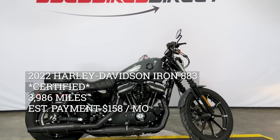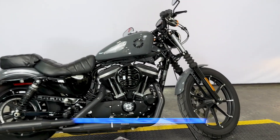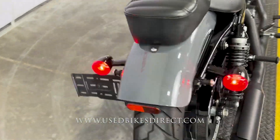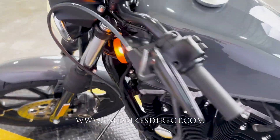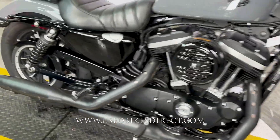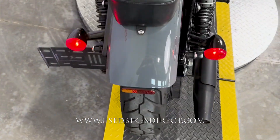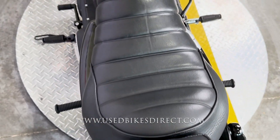Hey everyone, Nick here at UsedBikesDirect checking out this 2022 Iron 883. Hop on the website usedbikesdirect.com to see detailed photos and specs, or give us a call with any questions at 866-576-2453. This 2022 Harley-Davidson Iron 883 features Harley's 883cc V-twin engine paired up to a five-speed transmission. It's a low mileage bike at 3986 miles.